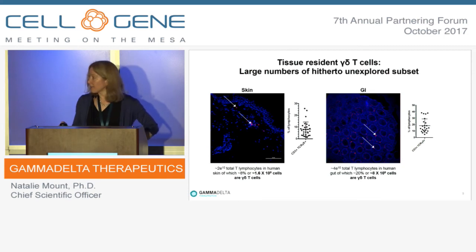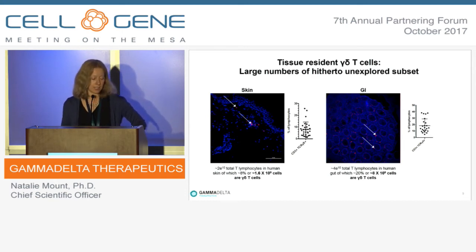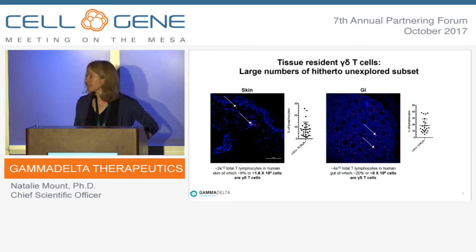Tissue-resident gamma-delta cells are naturally resident in tissues such as the skin and GI tract — also the reproductive tract and the lung have large numbers of gamma-delta T-cells. Staining shows they are resident there: approximately 8% of lymphocytes in skin are gamma-delta cells, and in the GI tract it's even higher — about 20% of cells resident there are gamma-delta cells.